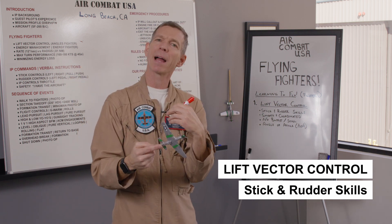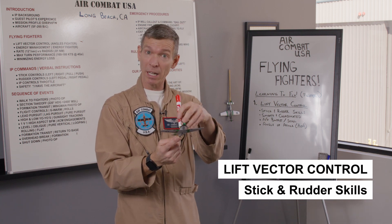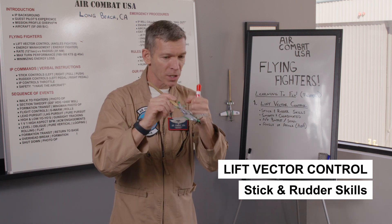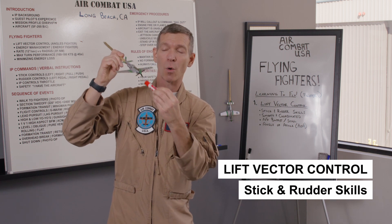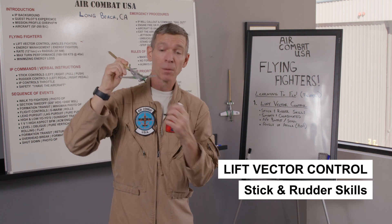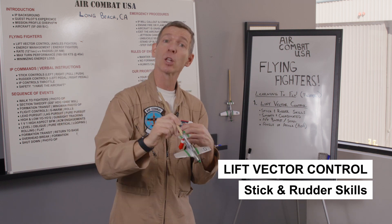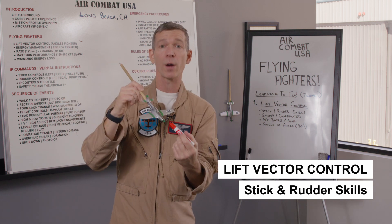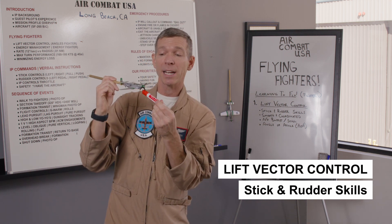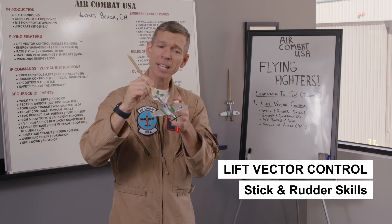So I don't really think of pulling back as up and pushing forward as down. I think about pulling back on the stick as making more lift. Pushing forward on the stick — if I want to go fast, that's what I do. I push forward to decrease the amount of lift I'm requiring, taking some of the weight off the wings, which helps the airplane accelerate rapidly.